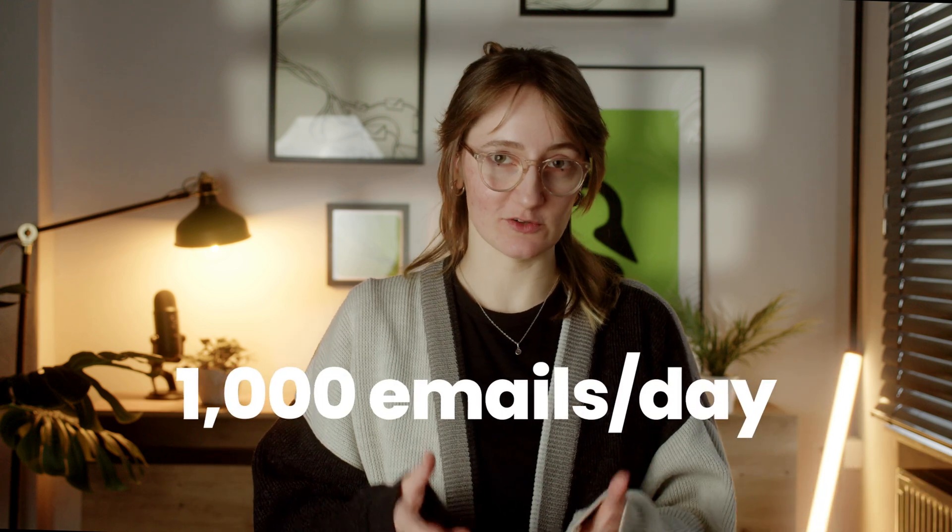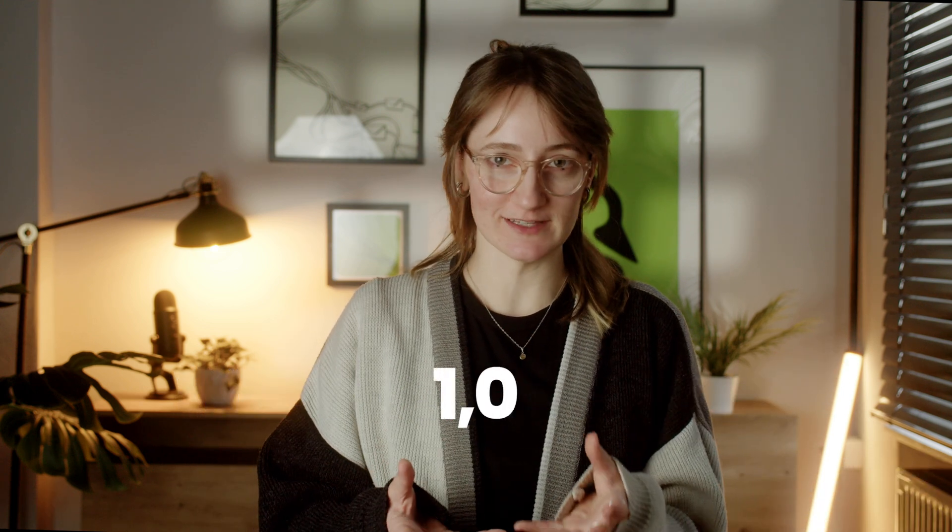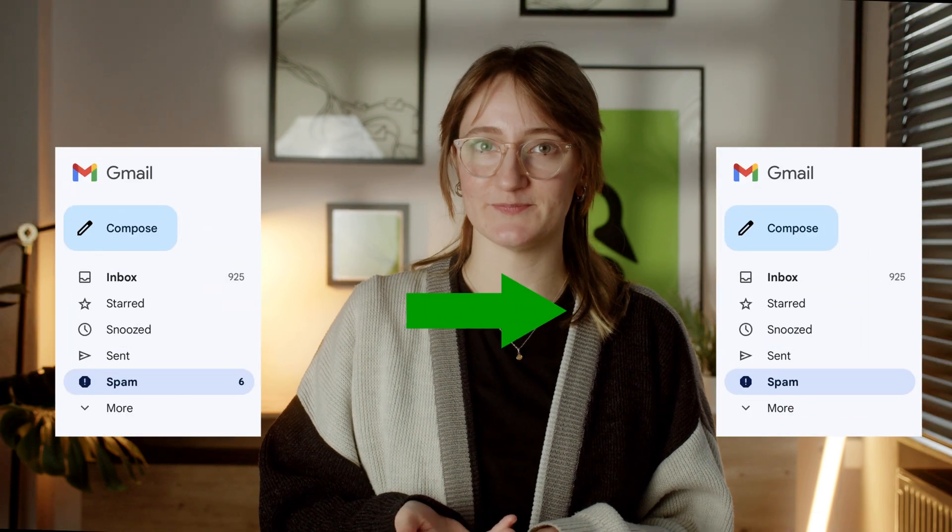You've been told sending 1000 cold emails a day will tank your deliverability, right? High volume sending can wreck your email reputation if done poorly. But what if I told you there's a way to pull it off without landing in a spam folder? This isn't just another automate your sending guide. We're diving into the tools and strategies that actually make it work.